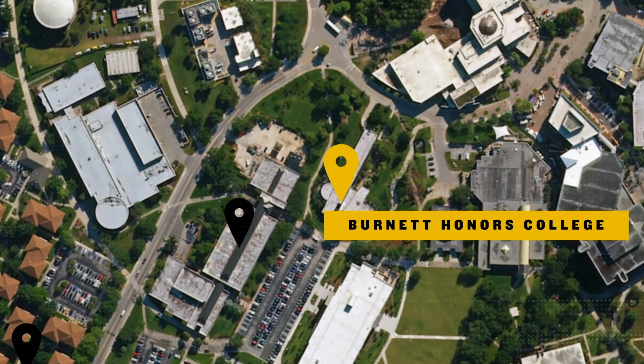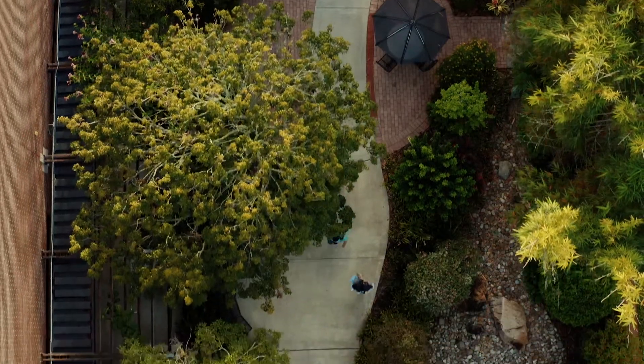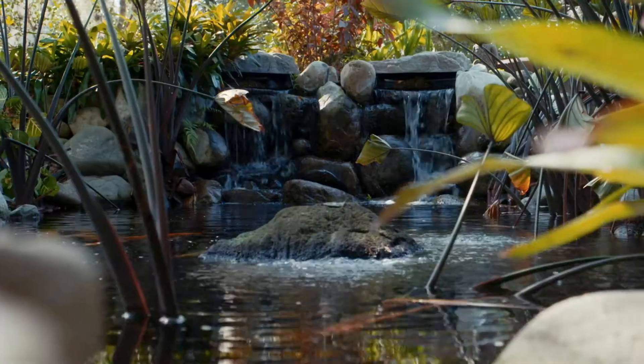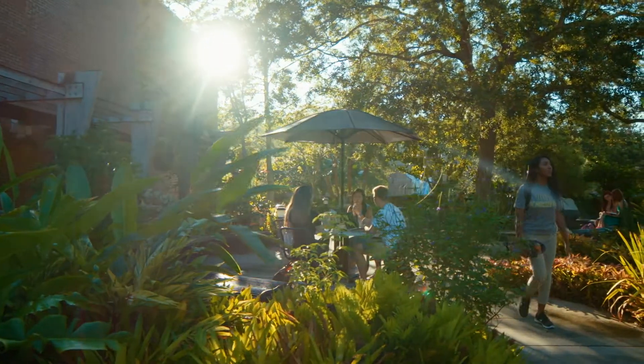Moving toward the center of campus is the Burnett Honors College. Honors students can find all the resources and support they need here, and they have access to their own private reading room and computer lab. Behind the college is a hidden gem, the Honors Meditation Garden — complete with a beautiful koi pond, it's a great hideaway for students to relax or snap some scenic shots.